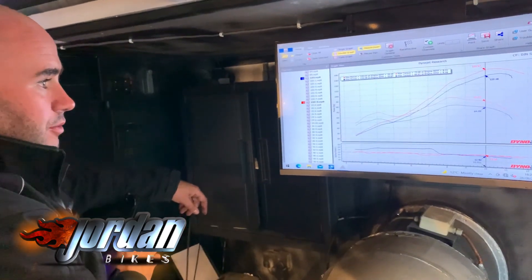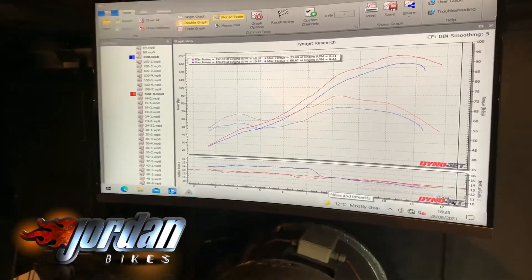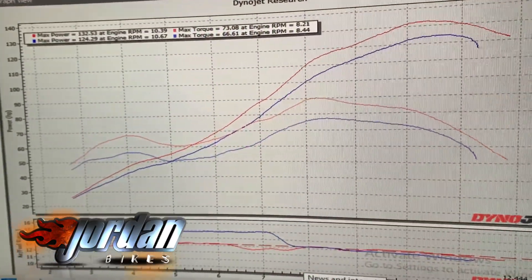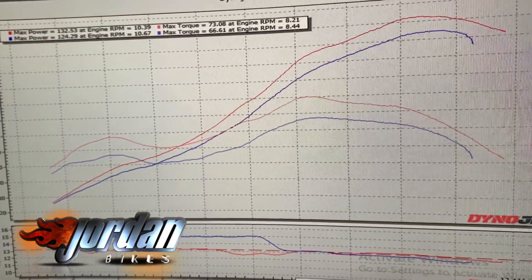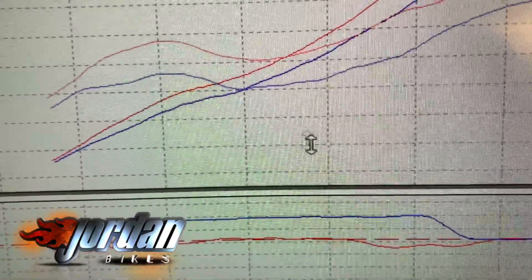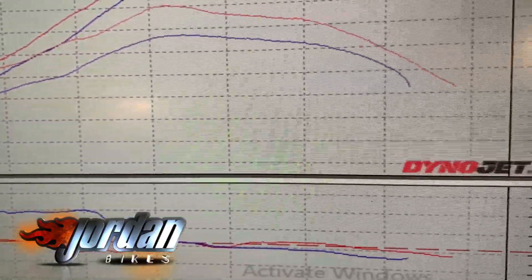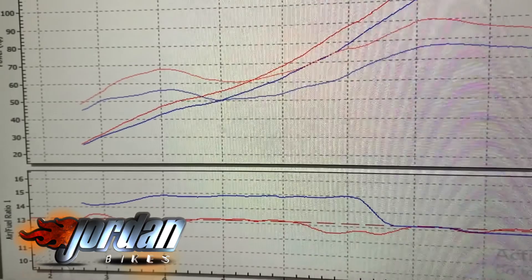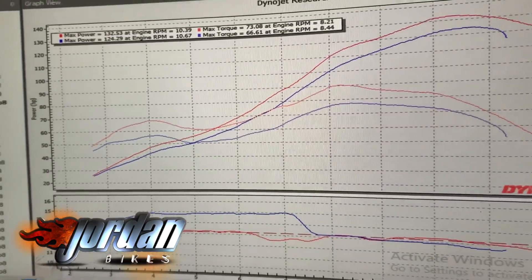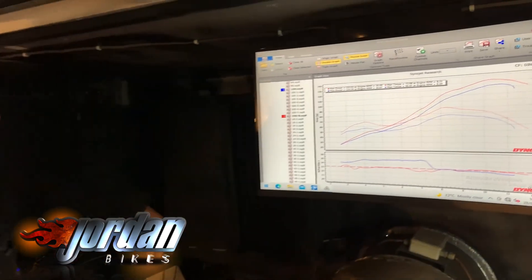When I started mapping this afternoon, the bike made a base run of just over 124 horsepower — about right for a standard bike. The fueling, like I said in the intro, was just far too lean. You can see it all the way up to 7,000 revs, and then it sort of tailed down. It was more or less alright after 8,000 revs, but most of the riding will be around this area here where it's really bad.